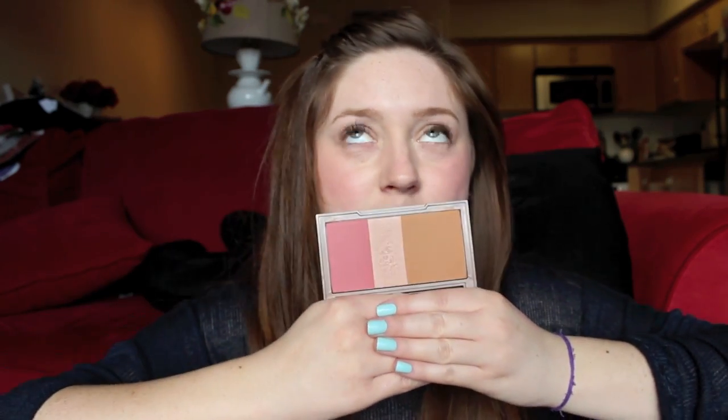Also from Ulta, I got the new Naked Urban Decay Flushed Palette, which is their blush situation. It's just this really pretty blush palette — it's got the blush, the highlighter, and the bronzer. I'm still playing with this and I'm not 100% sure how I feel about it, but I love the Urban Decay Naked stuff, so I had to add this to my Naked collection.